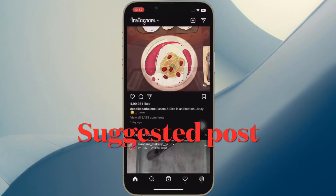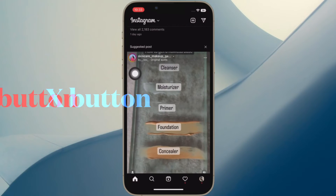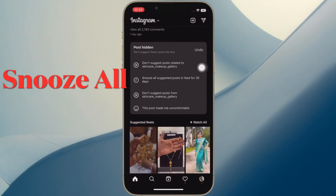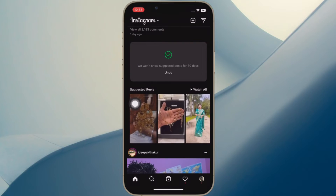After that, scroll through your main feed until you see a suggested post. Now tap on the X button at the top right corner of the suggested post. In the post hidden card that appears, tap the option 'Snooze all suggested posts in feed for 30 days.'